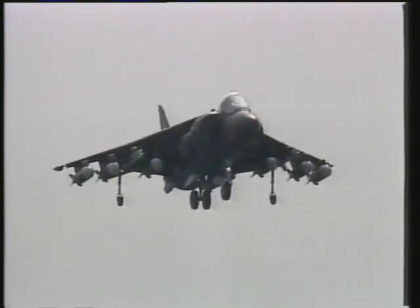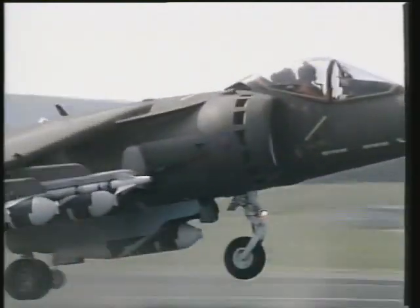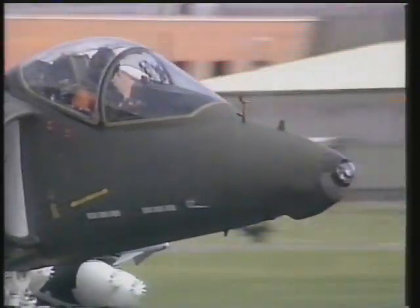Here, a Harrier II comes in for a rolling landing. Eventually, most air forces will realize that without jet lift, no warplane can survive in actual warfare.